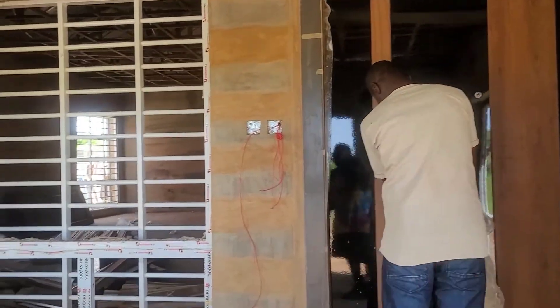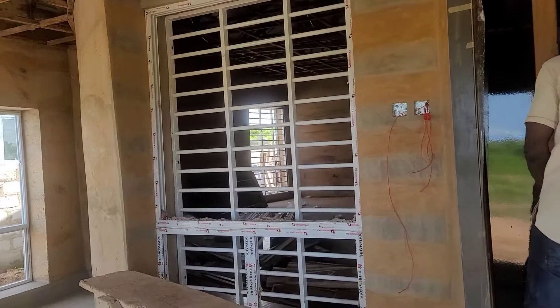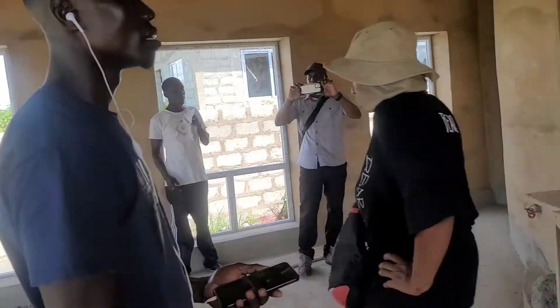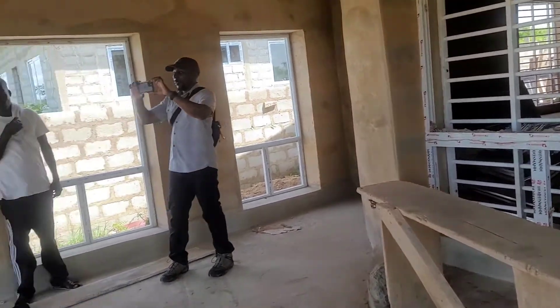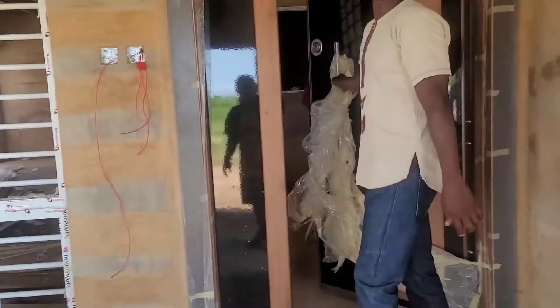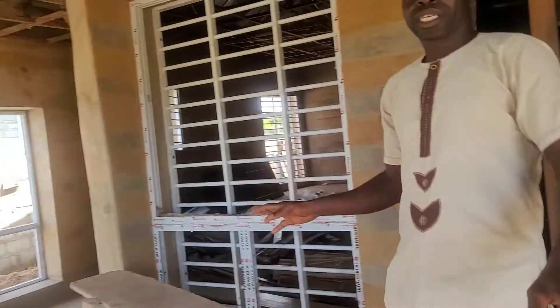The breeze is nice — straight from the ocean. This porch is really nice. Is this a porch, Welbeck? Yes, this is a screen porch.